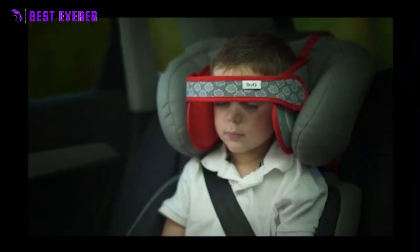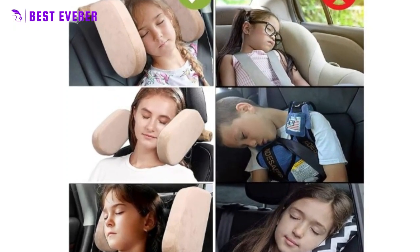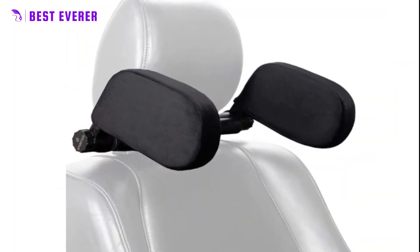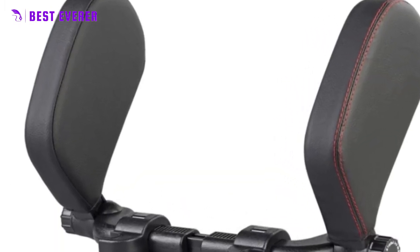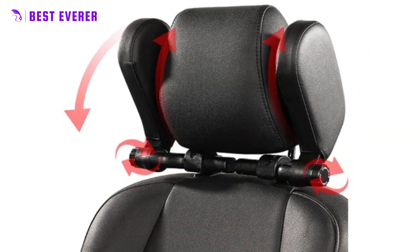Car seat headrests come in a variety of designs and materials, from simple foam pads to more advanced designs with adjustable straps and built-in headrests. They can be used for both children and adults and are often used for long car trips. Some are designed for specific types of car seats such as infant seats or high back boosters, while others can be used with any type of car seat.